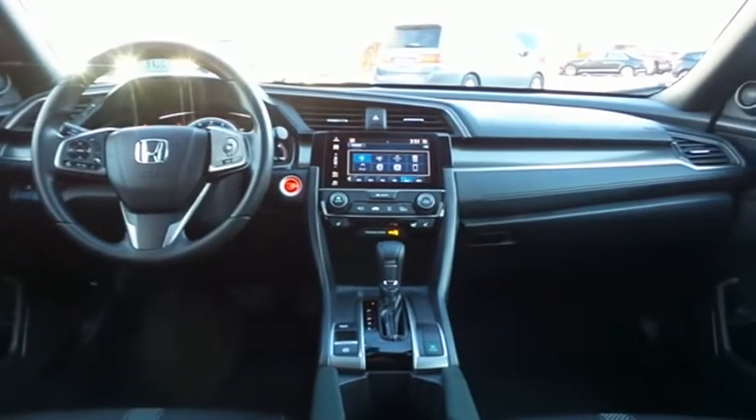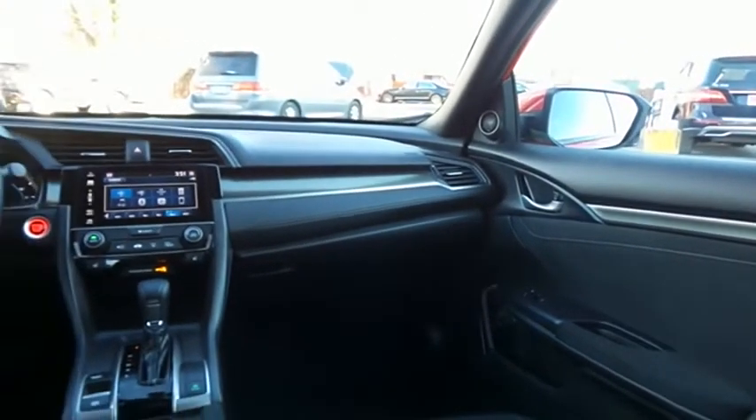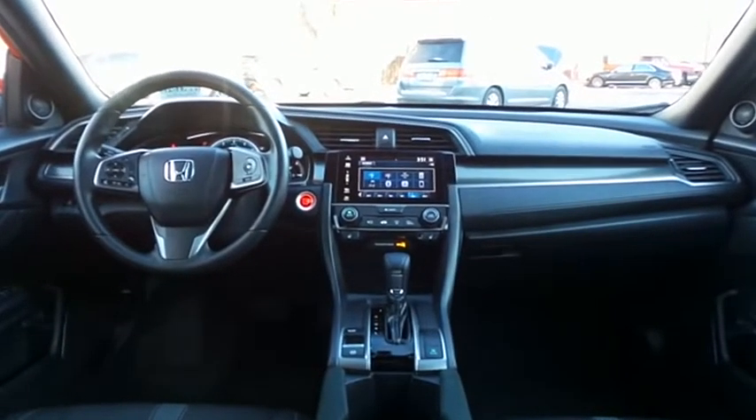It has a telescoping steering wheel with radio controls and an eight-speaker 180-watt sound system with separate tweeters, USB port, Bluetooth audio, HD radio, XM satellite radio, Pandora capabilities, and smartphone integration.